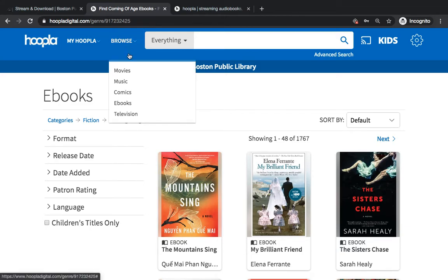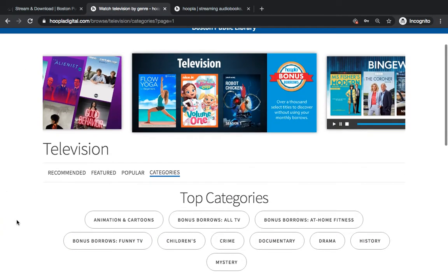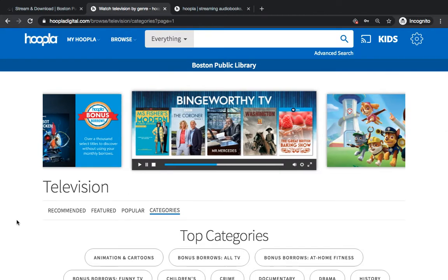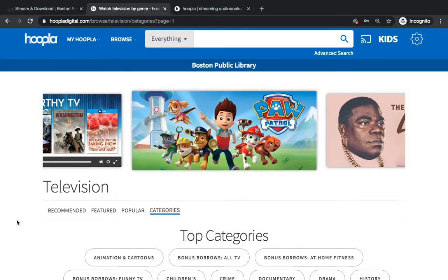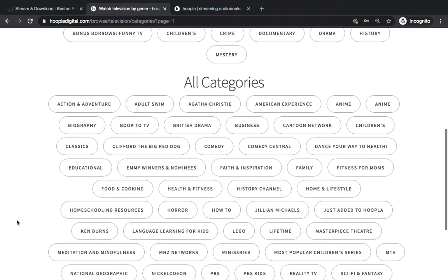If you are going to borrow television with Hoopla, it's good to know that each episode counts as one of your checkouts. You don't check out a season at a time — you check them out one episode at a time. So if you are going to watch a TV show, it will rack up your checkouts pretty quickly.